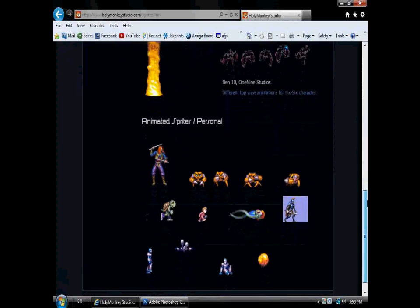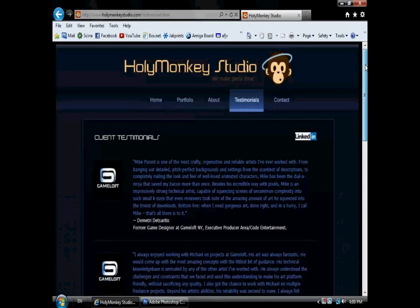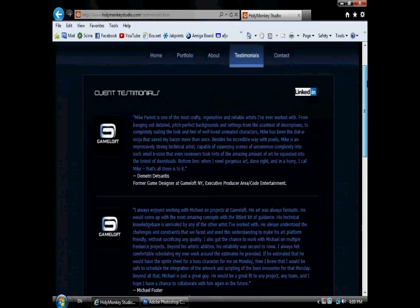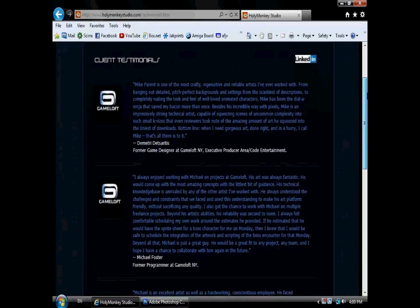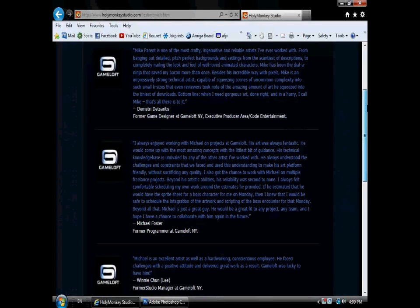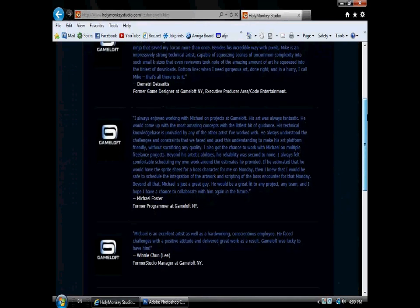The trick I suggest: pick only the best of these figure studies, cut them out in Photoshop, and arrange them onto a single image, so it looks like one very strong page from what must be an amazing sketchbook. They like to know that you can draw, and the ability to draw people is a critical skill, but you're applying to be a game artist.